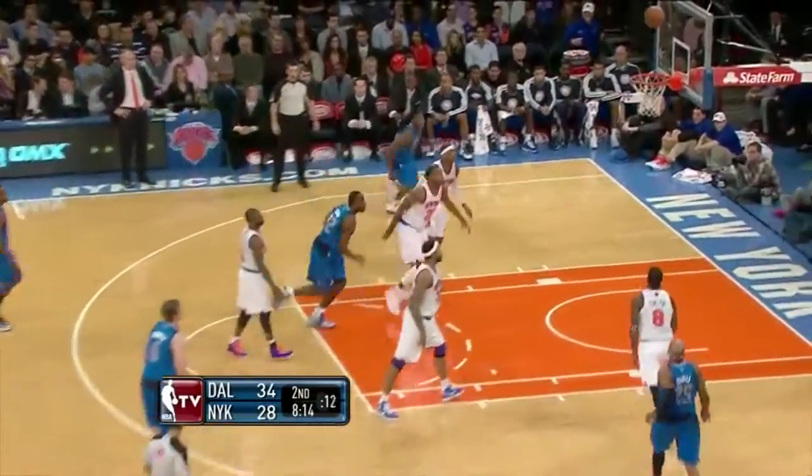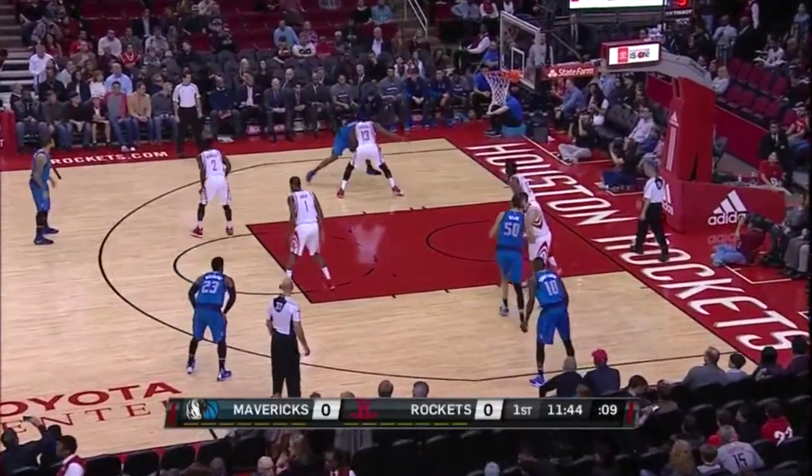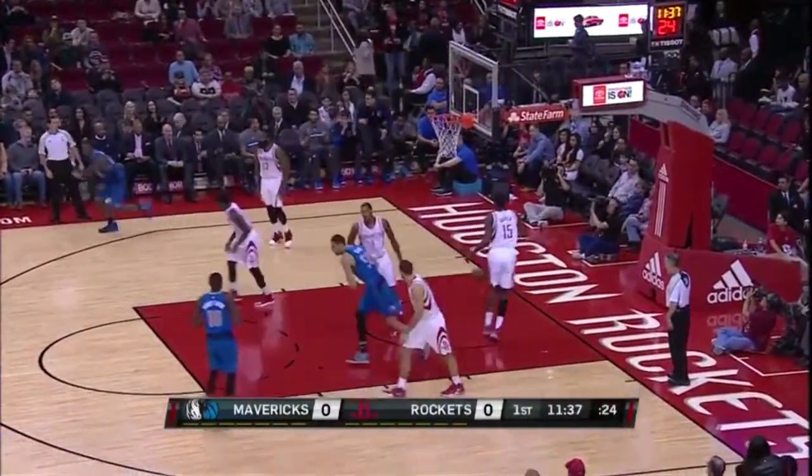They're leading rebounders on the road with nine a game. Harrison Barnes — he's been the man doing most of the damage for Dallas this season offensively. They're going to get it done.